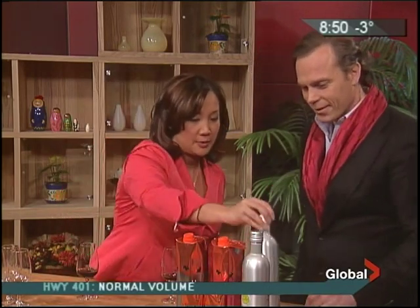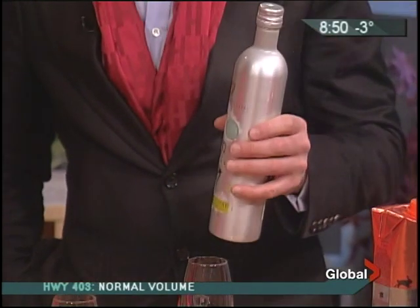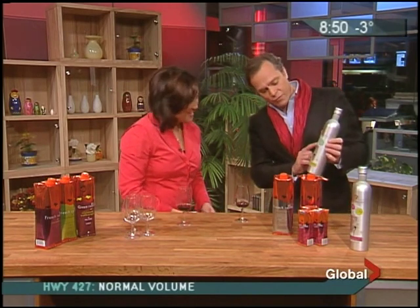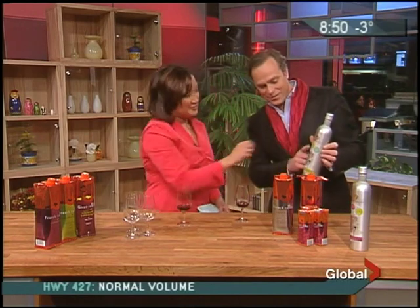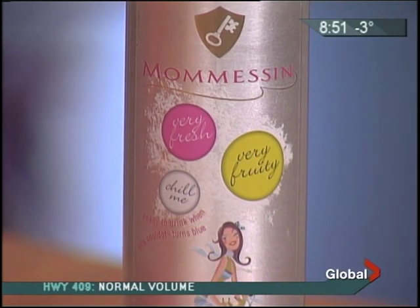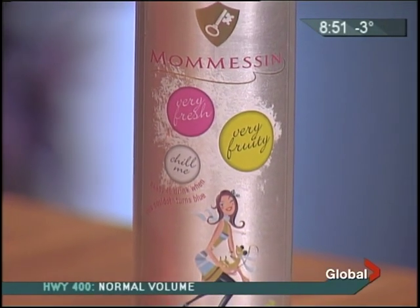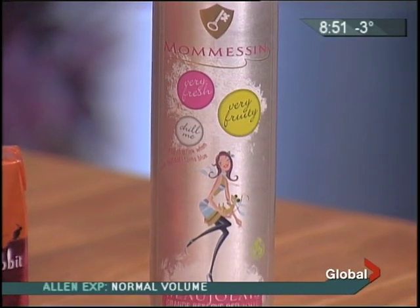Now, what about this bottle? It's an aluminum bottle. The beauty of it is it's much lighter to transport as well. It chills very fast — in a matter of 10 minutes you can bring it to cold temperature. We've put a cool little dot on it that says 'chill me' — whenever that dot turns blue, that's the right temperature to drink it. We thought it was important for consumers to know when a wine is appropriately drinkable.